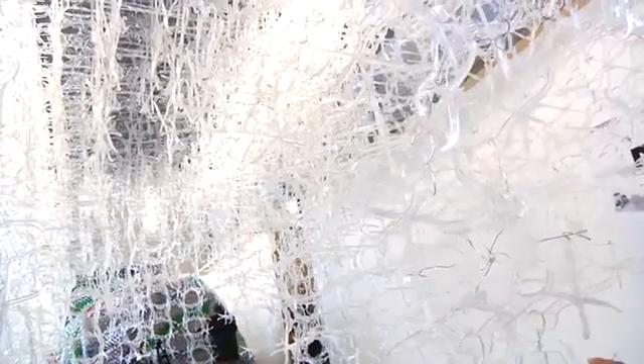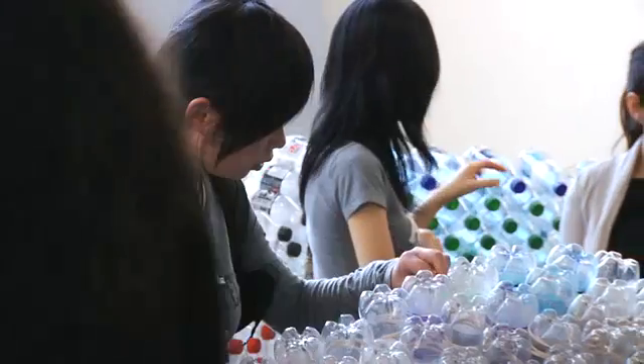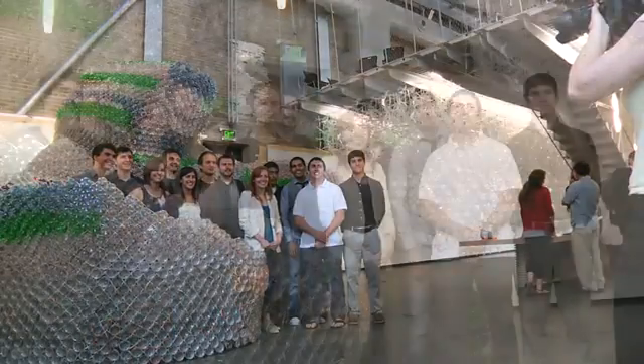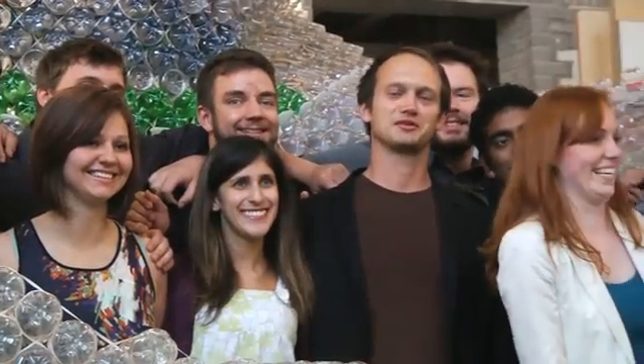What really excited me was this kind of modularity. Within both of our projects we've created two systems that nobody's ever really seen before, and there was no information on. What we've produced is something that has beauty, has a lot of intrigue, and that will be useful in raising awareness about recyclability and sustainability of plastic.